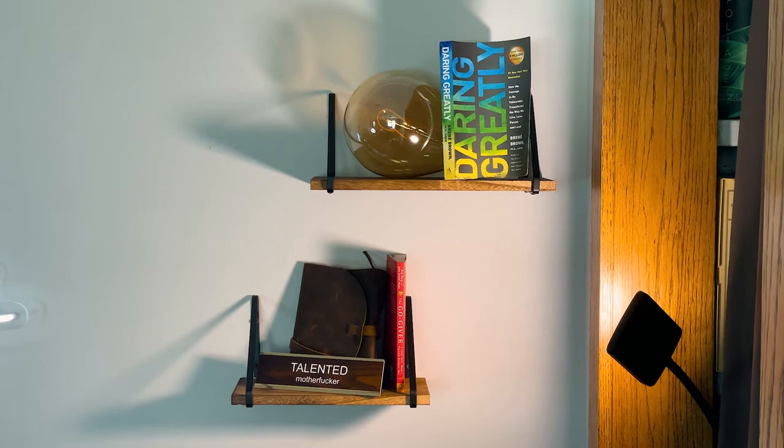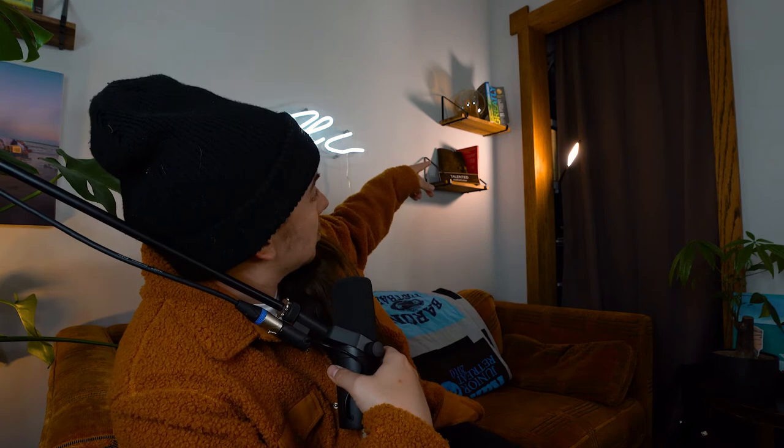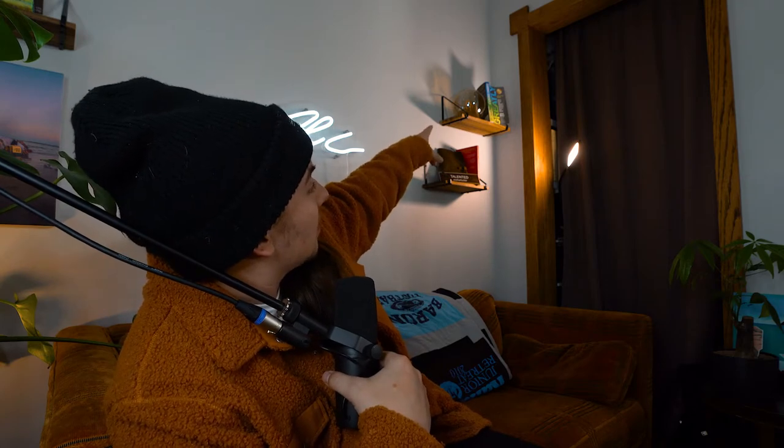Over here on the shelves, I just wanted to put a couple of random things that people had given me as gifts or that I thought connected with me. I'm not 100% sold on everything that's on these. I like this side a lot but I think I can add some to it. Over here I have a leather journal, a couple of books — one my mom got me. The Talented Motherfucker sign that Nochlin's sister Chi got me, and an Edison bulb her and her husband Dion got me.